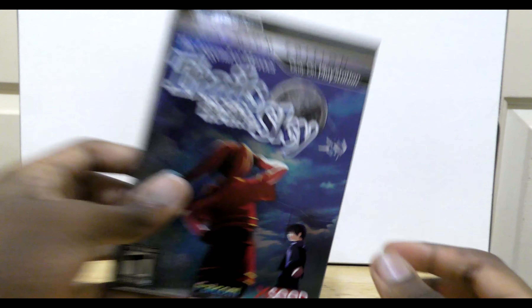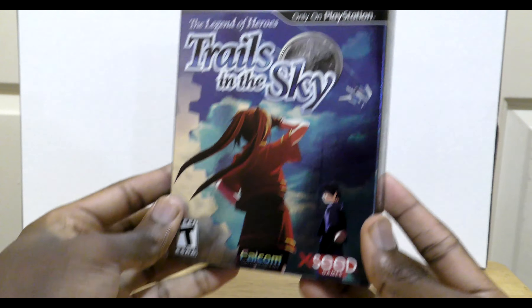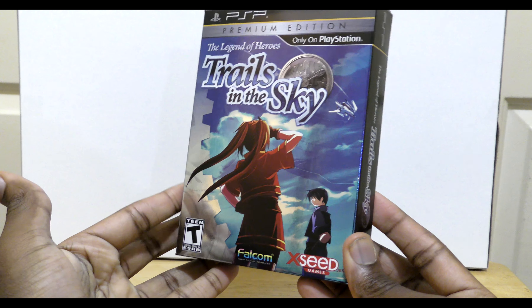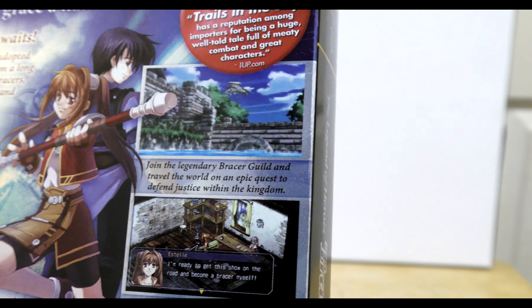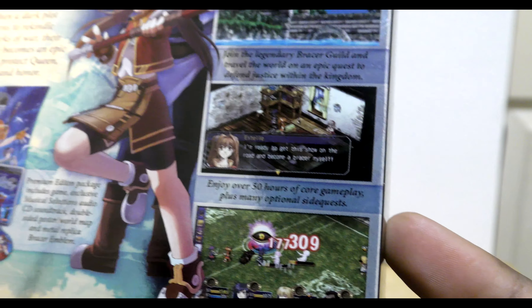Hey guys, today we're gonna be taking a look at the limited edition release of Trails in the Sky for the PSP. This is a fantastic RPG with a great story, well-written characters, and fun combat. We'll be trying out a new unboxing format for this video, so be sure to let me know what you think about it in the comments below.